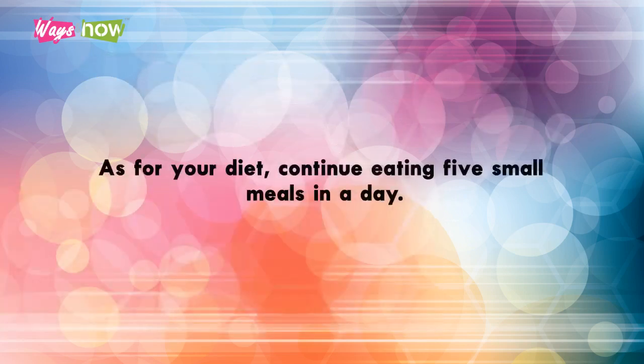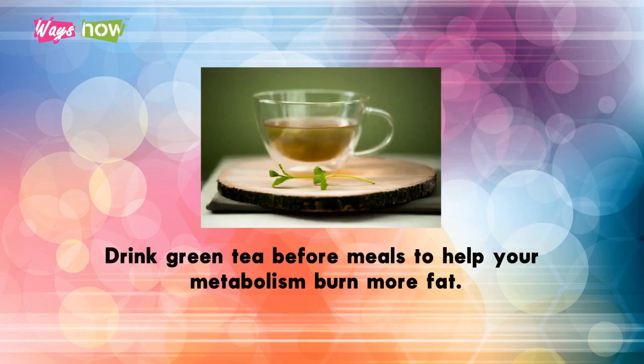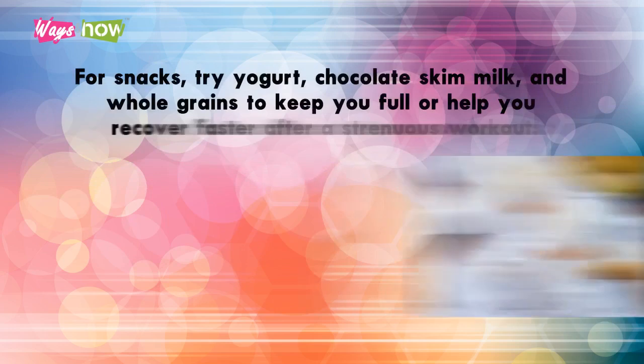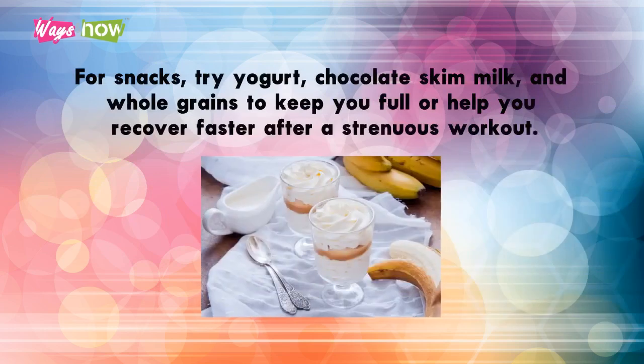Continue eating five small meals a day. Drink green tea before meals to help your metabolism burn more fat. Eat avocados, bananas, and berries after meals to help fight off stubborn belly fat. For snacks, try yogurt, chocolate, skim milk, and whole grains to keep you full or help you recover faster after a strenuous workout.